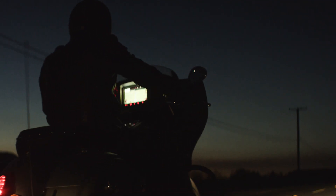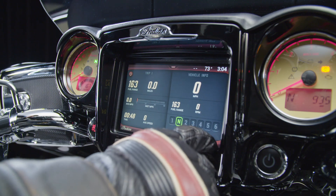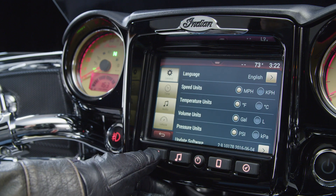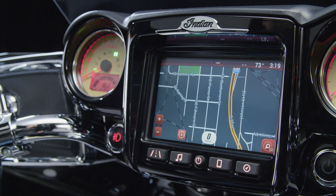Indian Motorcycle Ride Command is amazingly intuitive, and you can keep your gloves on to use it. Take advantage of tons of time-saving shortcuts, and use two-finger touch to pinch and zoom just like you do on your phone.